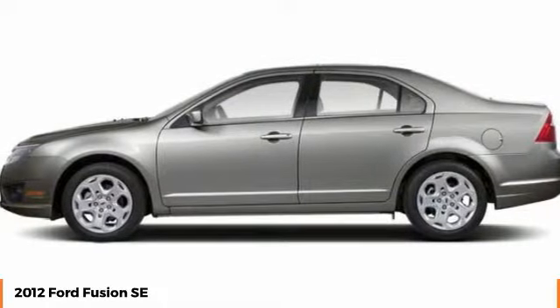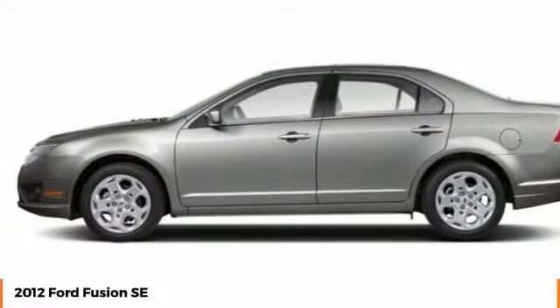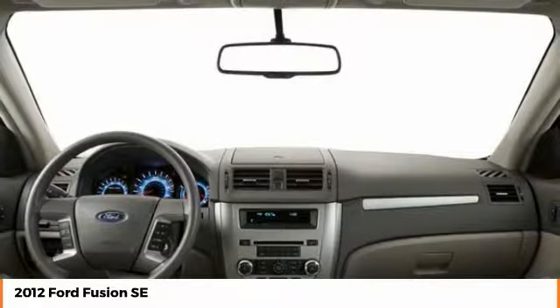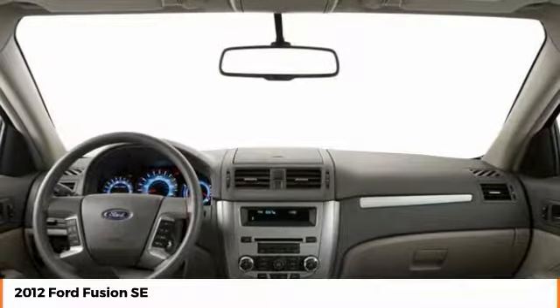Tire pressure monitor, driver illuminated vanity mirror, front and rear performance tires, four-wheel disc brakes. If affordable style and reliability are what you're looking for, this vehicle couldn't be more perfect.